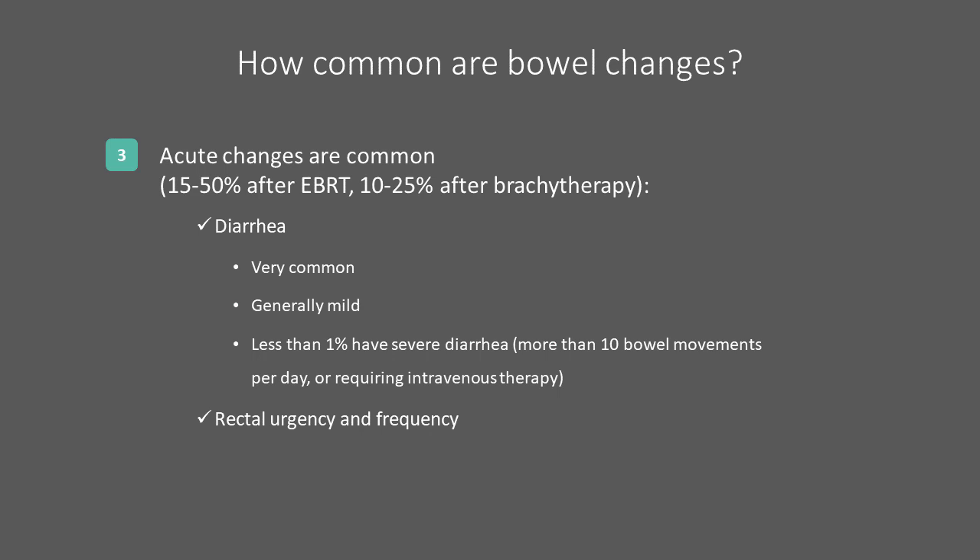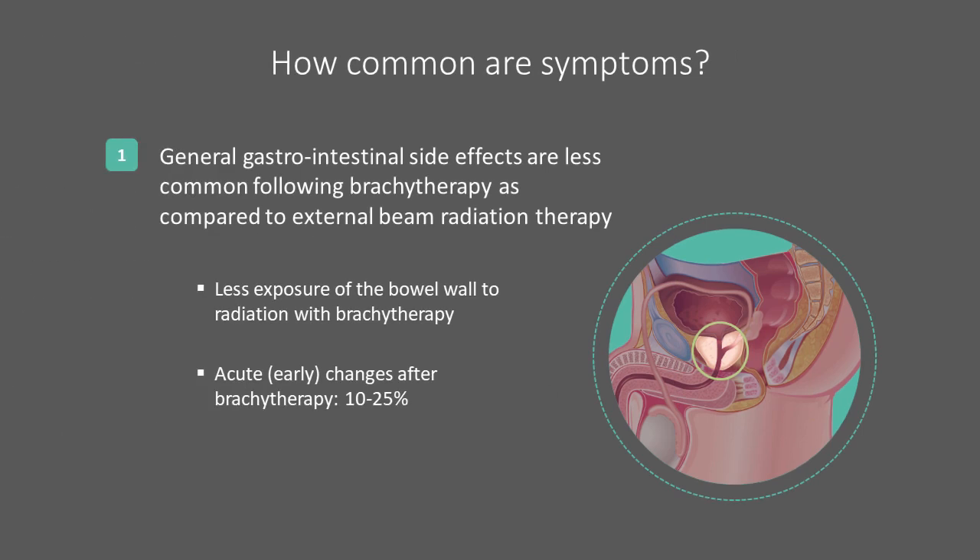The acute side effects can also include rectal urgency and rectal frequency, feeling frequent urges to pass even minimal amounts of stool. These acute effects can be common with external beam radiotherapy, affecting up to half of the patients treated. The radioactive sources used for brachytherapy generally have a very short range of effect and are placed in or around the prostate. Since the radiation is directly applied and does not have to travel through surrounding structures, brachytherapy is often able to spare some of the rectum and bowels from high doses of radiation. Acute rectal side effects are less common, in the range of 10–25%.